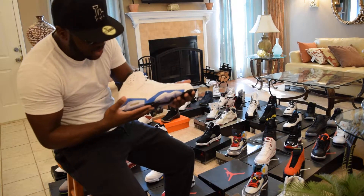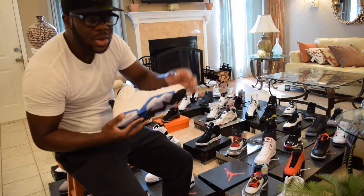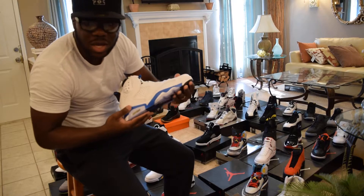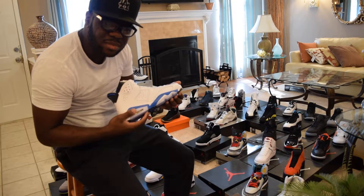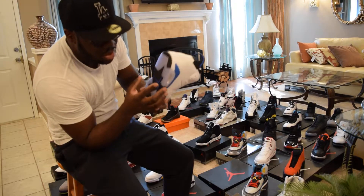Sport Blue Six — clean, DS. You can tell when it's DS because I'm touching all on the bottom of it. Sport Blue Six — classic.